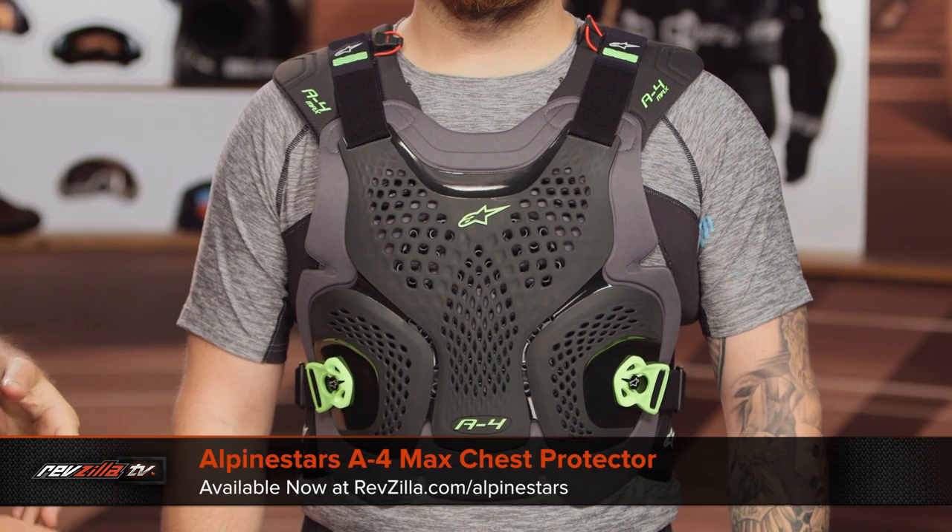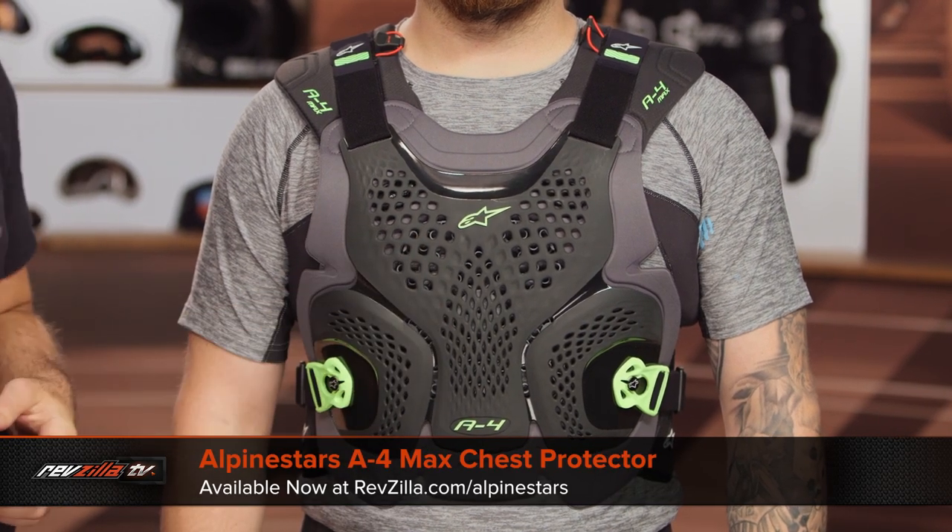For something a little bit more protective and a little bit more beefy, let's move on to the A4 Max. Mr. McHugh is now wearing the A4 Max, and that's going to bump you up to around the $170 price point. The main talking point here is you're upgrading to a full CE Level 1 chest protector as well as a CE Level 1 back protector.